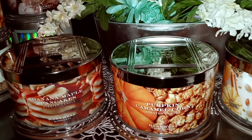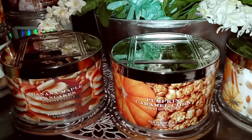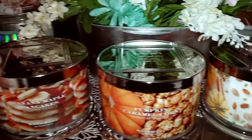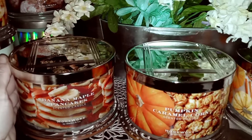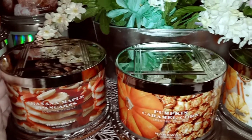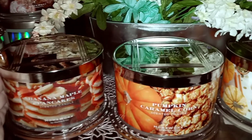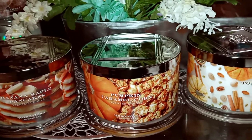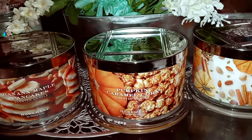The melted butter, the maple drizzle, mashed bananas — it could be sliced or mashed — and fluffy pancakes make this really yummy. This one probably has about an eight throw, really good, makes you want to eat banana pancakes for real. This was one of the ones I really wanted to get when the fall candles went on sale recently.